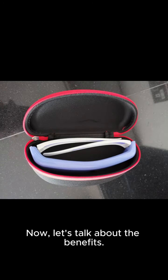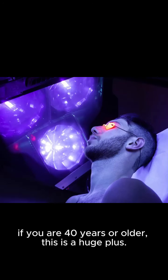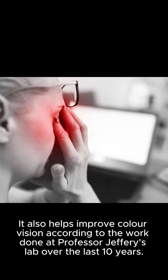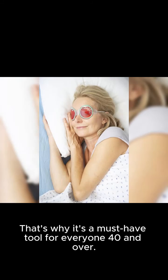Let's talk about the benefits. Studies have shown that red light therapy can slow down the aging of your eyes. If you are 40 years or older, this is a huge plus. It also helps improve color vision, according to the work done at Professor Jeffrey's lab over the last 10 years. That's why it's a must-have tool for everyone 40 and over.